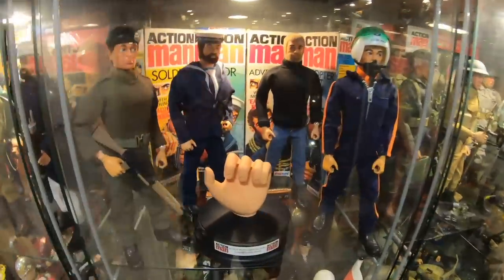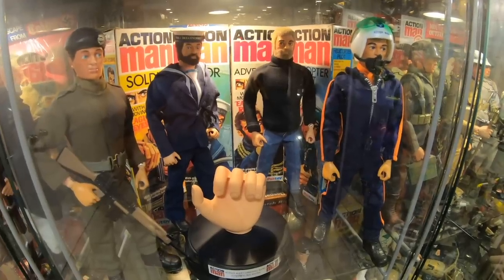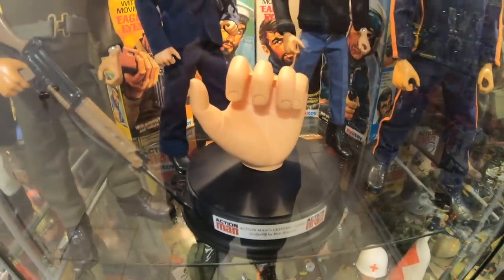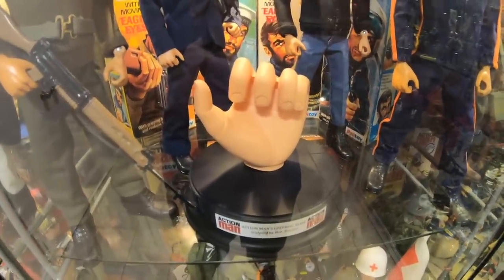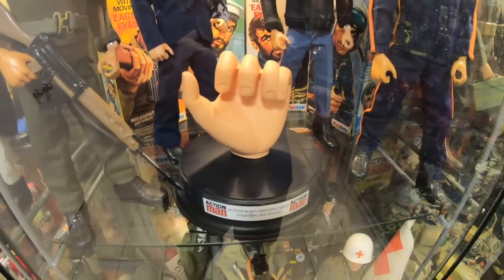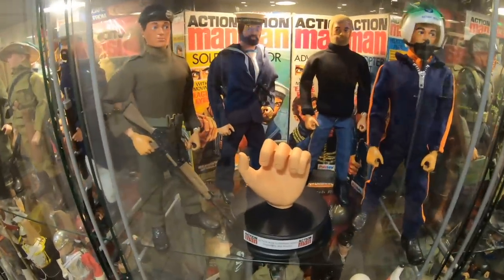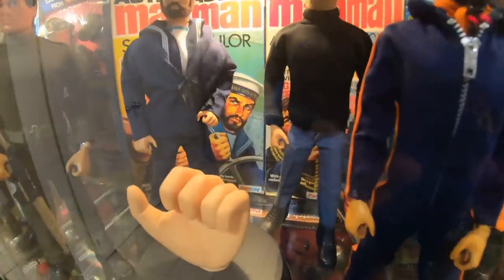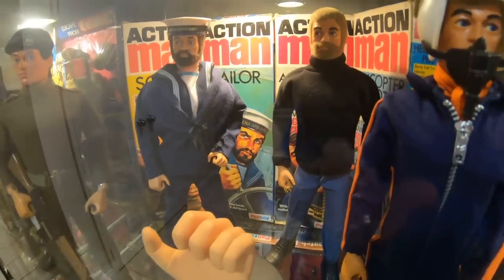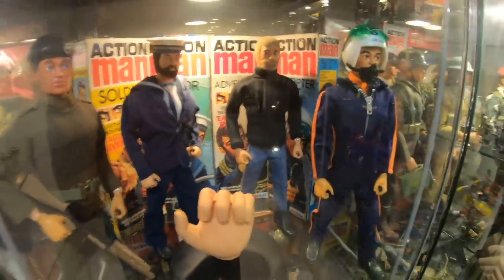This shelf here has a bunch of basic boxed figures. I put these figures on this shelf with the recreation of the original gripping hand that was sculpted and moulded by Bob Breakin. He gave me this when I made the Story of Action Man documentary. These weren't the first figures to have gripping hands, but this is my favourite box artwork of any of the different eras of Action Man. Which is why I've got my collection here of Soldier, Sailor, Adventurer and Helicopter Pilot on that shelf.